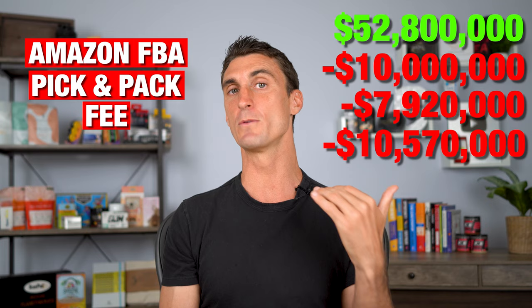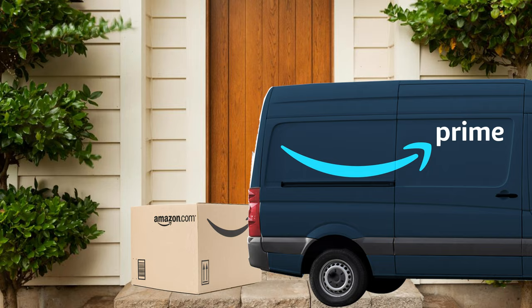On top of that, there is a pick and pack fee — the fee you pay every time Amazon picks, packs, and ships a product from its warehouse to a customer. This is why the Amazon FBA business model is one of the best ways to make passive income online. FBA stands for Fulfilled by Amazon. You buy products in bulk, ship them into the Amazon warehouse, and your product becomes Prime eligible — which most customers prefer. Amazon handles the fulfillment, which means you can pretty much remove yourself from the business and it keeps running. All you have to do is occasionally email your manufacturer to buy more products.